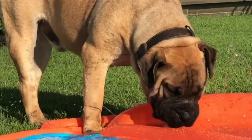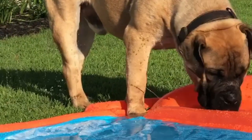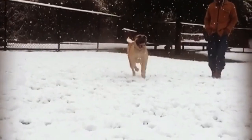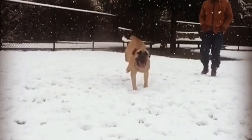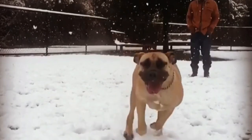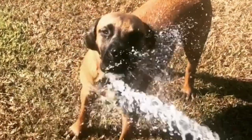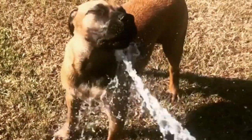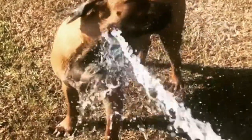Grooming needs. The Boerboel usually just requires basic grooming. To remove loose fur and distribute skin oils, brush it once a week with a soft bristle brush or grooming mitt. Bathe the dog once or twice a month depending on how dirty it becomes. Its ears need to be cleaned at least once a week, its nails should be trimmed once a month, and its teeth should be brushed daily.